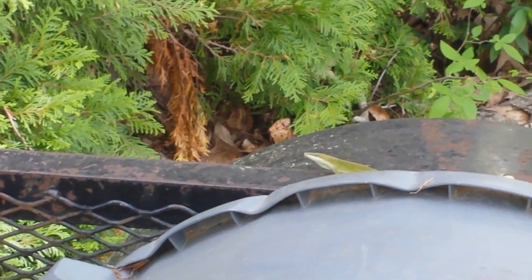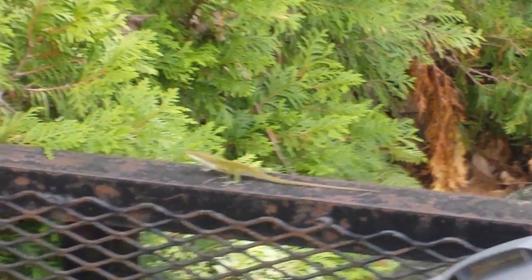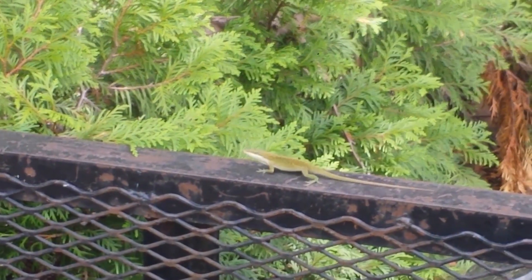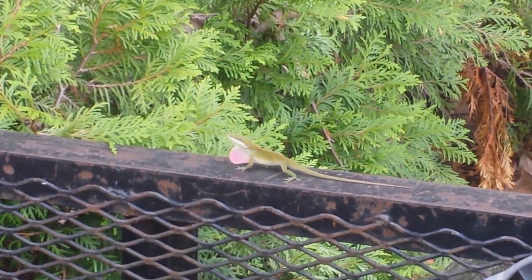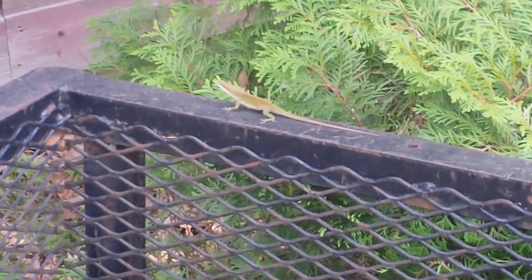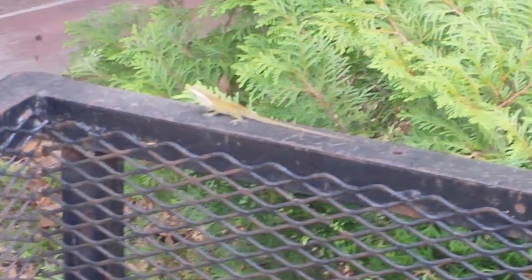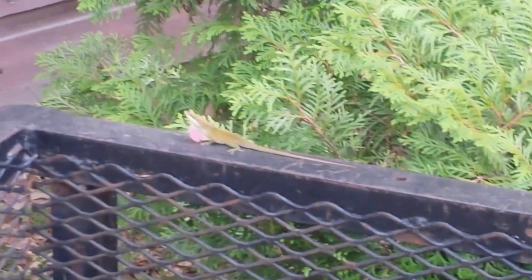They're pretty quick — you can see them, they'll move. There he goes! Oh man, that was pretty cool. That's a good shot right there. You can see he's not nearly as green as he was a few minutes ago, so they do change color. Pretty cool. Very cool.